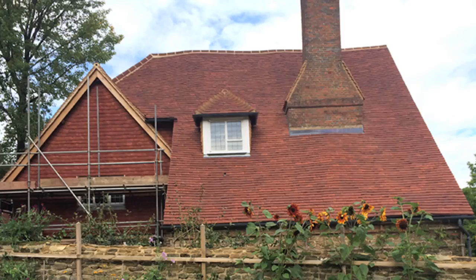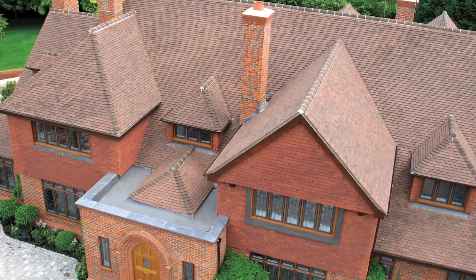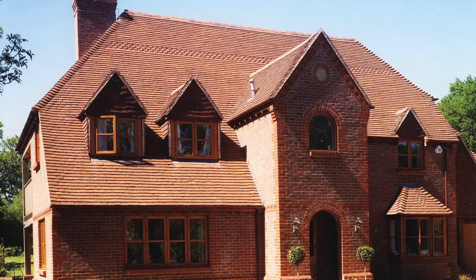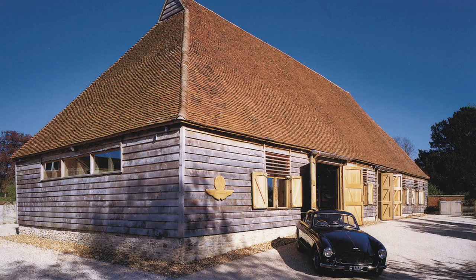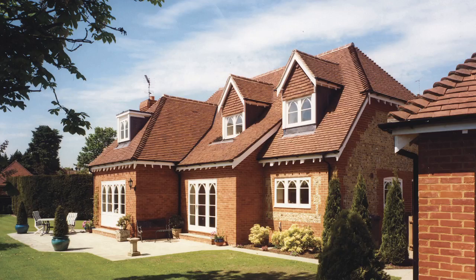We don't only do historic buildings — we also work with architects on contemporary buildings. They want a facade that's soft and natural, working with a historic or natural environment. So they'll have roof tiles combined with bricks or hanging clay tiles that blend in and work with the natural surroundings.